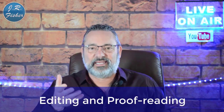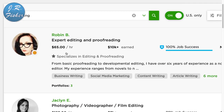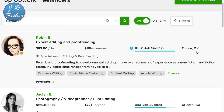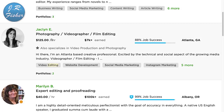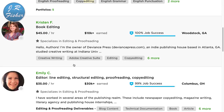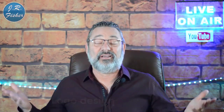Number six is editing and proofreading — great if you're good at catching mistakes. Let's go over to Upwork and search 'editing.' Here's an expert editor and proofreader charging $65 an hour in Moore, Oklahoma, where average wages are certainly not $65 an hour. Photography and film editing goes for $125 an hour in Atlanta, Georgia, and another person charges $40 an hour. These rates are well above the national minimum wage of $10 to $15 an hour.